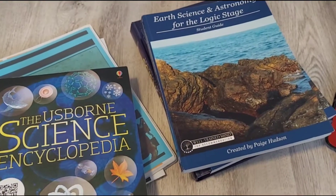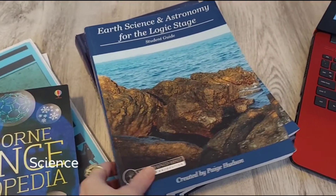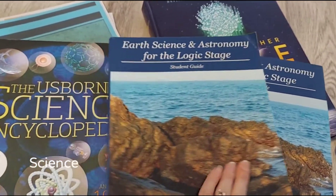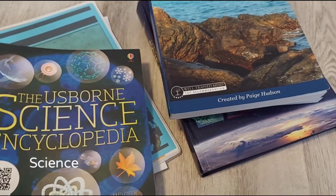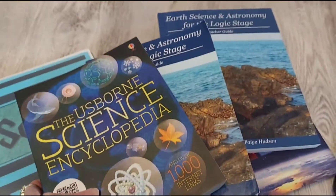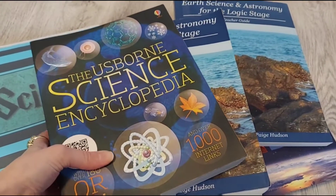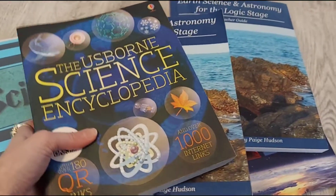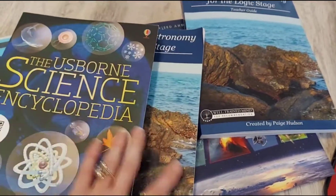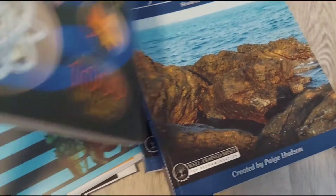For science this year my eighth grader was using Elemental Science: Earth Science and Astronomy for the Logic Stage, which comes with four books. He did it for several months but he's not using it anymore. There's absolutely nothing wrong with the program — I really liked it and he liked it — but the issue was he was unable to do it independently even after a few months. I think it may be because there are too many books and too many working parts, so we switched over to something else.